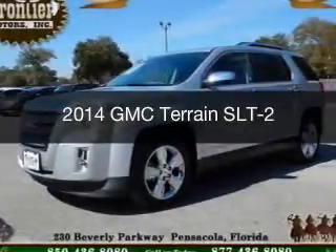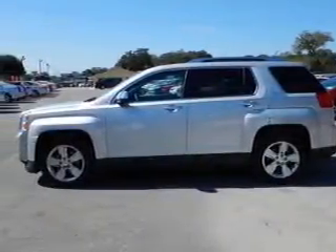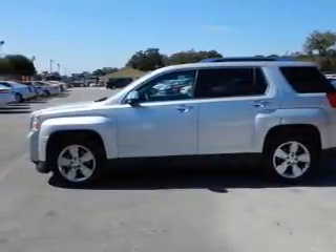This is a used 2014 GMC Terrain. It's powered by front-wheel drive, a 2.4-liter, four-cylinder engine, and a six-speed automatic transmission.